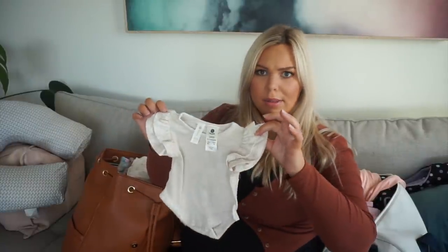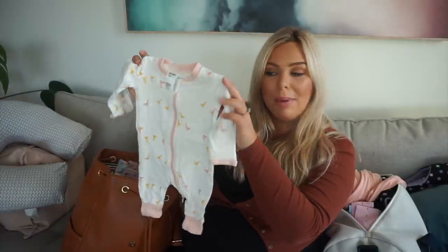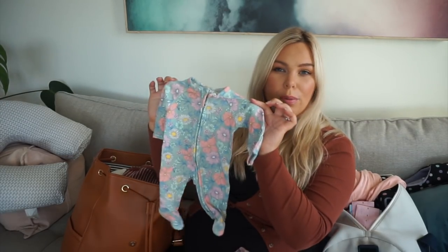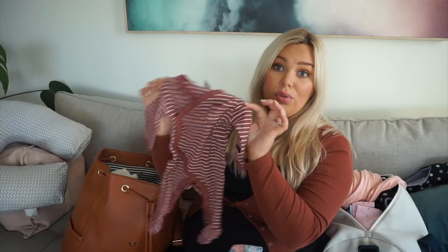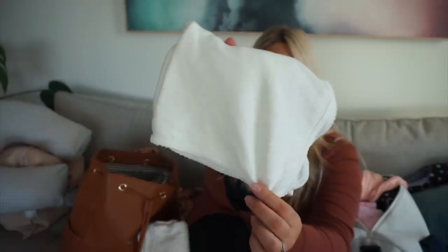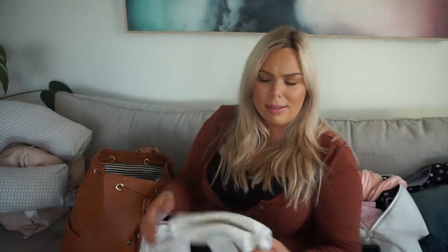I'd really like to put her in this Big W 0000 outfit but it might be too big. I also have a 0000 from Kmart, a 00000 from Kmart, a 00000 from Target, and another 0000 from Big W. Those are all the outfits for three days — I just don't know what's going to fit her. I've also got a plain white beanie as the hospital said to bring one, and I really wanted to make her a little turban but I ran out of time.